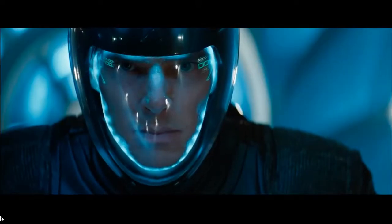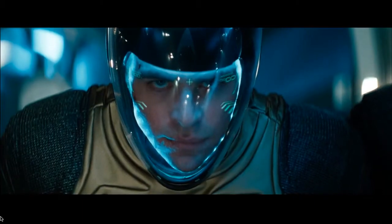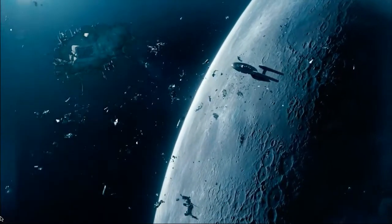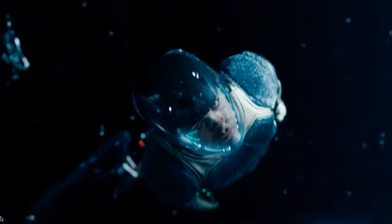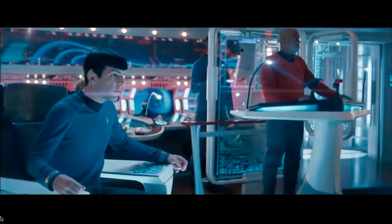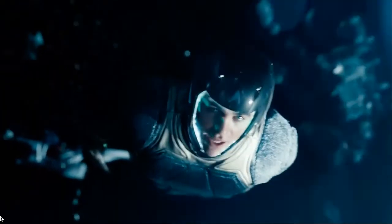Launching activation sequence on three, two, one. Sir, Kirk is headed for collision at .432. Captain, there is debris directly ahead. Cobble that.